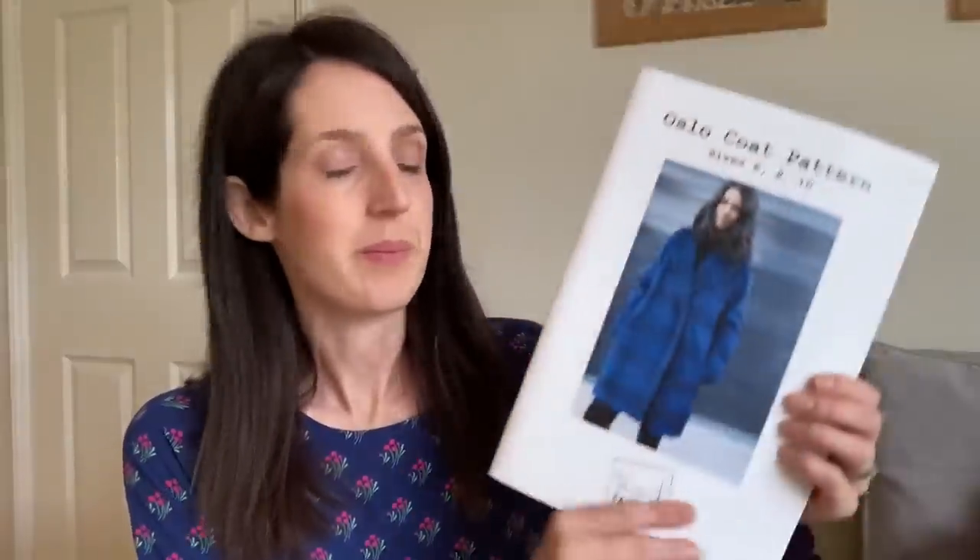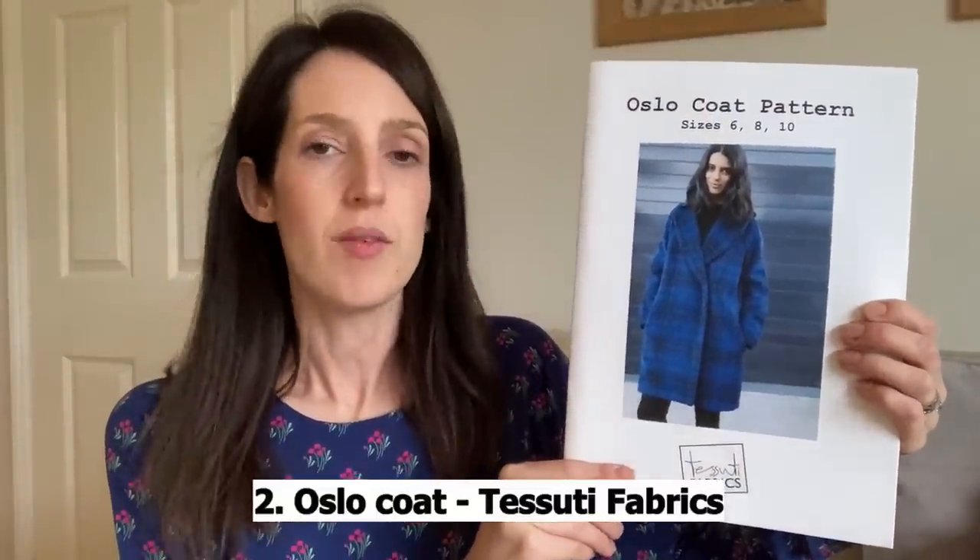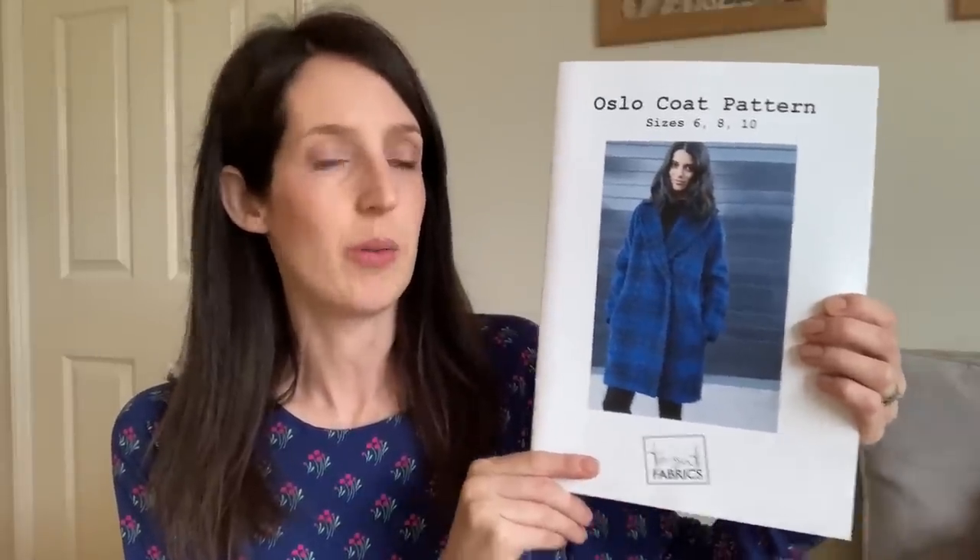The second pattern I put on my Make9 2021 list was a coat pattern. One of the things I love about the Make9 challenge is it really encourages me to go for things. I'd been wanting to make a really cosy winter coat that was fully lined but was a bit nervous about the process. So I chose the Oslo coat pattern by Tesuti. I really wanted a fairly classic coat pattern — something that wouldn't go out of style. It's a double-breasted coat pattern with a shawl collar, side seam pockets, and a fairly straight fit. I'd heard lots of good things about the instructions too, so I thought it'd be a good one to try for my first proper lined coat.